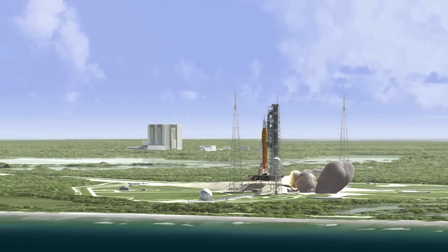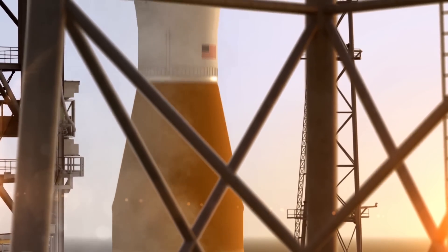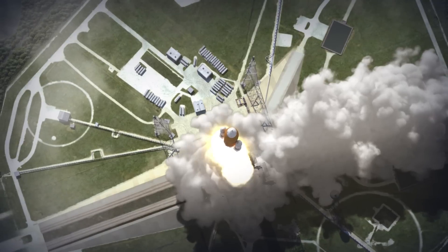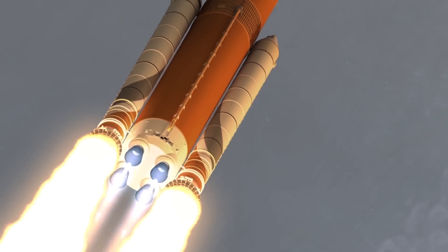It's very exciting to be part of the NASA Space Launch System program. We're pushing the limits beyond where human exploration has gone before, and that system will deliver large payloads to space, meeting the needs of future generations of human spaceflight.